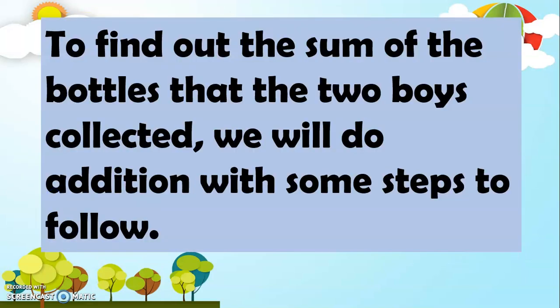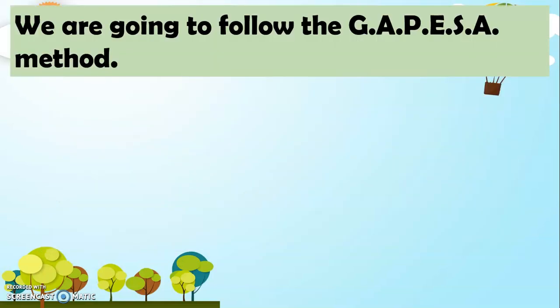To find out the sum of the bottles that the two boys collected, we will do addition with some steps to follow. We are going to follow the GAPESA method.